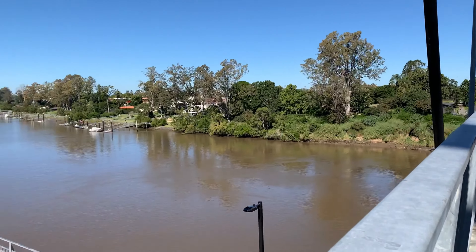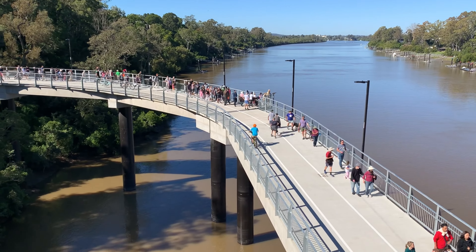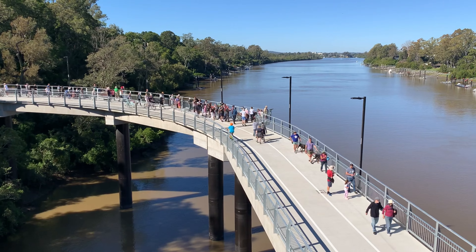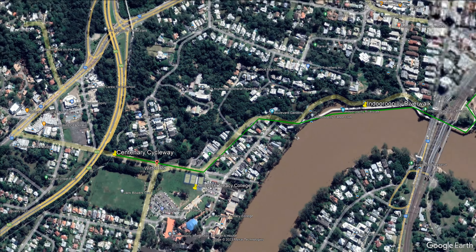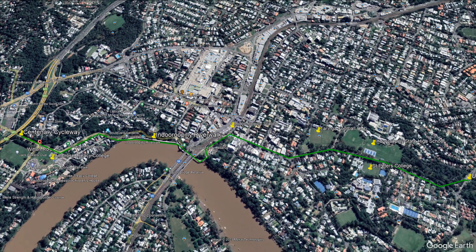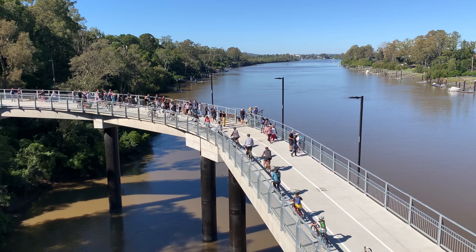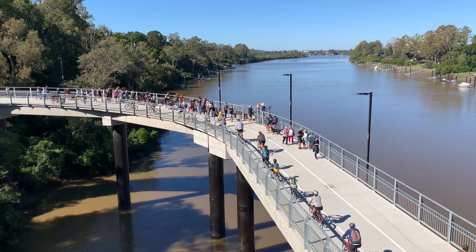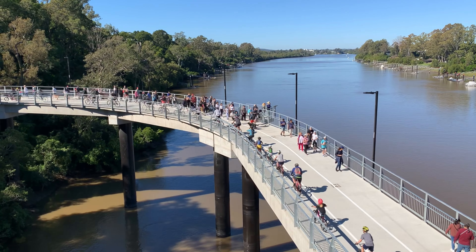When the Indooroopilly Riverwalk opened to much deserved fanfare in 2021, there were high hopes of a massive boost in cycling from the western suburbs of Brisbane to the University of Queensland at St Lucia. Part of the Indooroopilly bikeway, designed to link the Centenary Cycleway at Chapel Hill to the UQ bikeway at St Lucia, the Riverwalk was the most complex and expensive section. The Riverwalk is, without question, a world class piece of infrastructure.